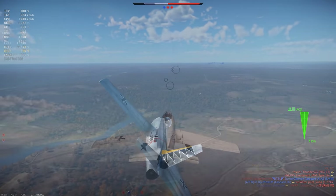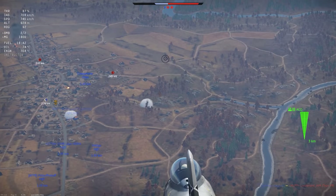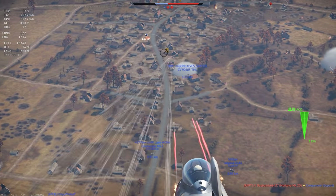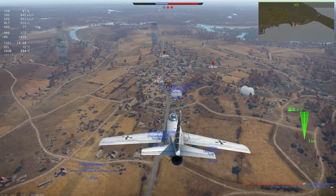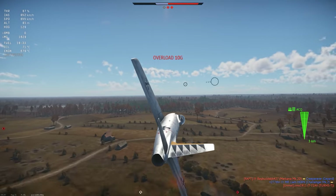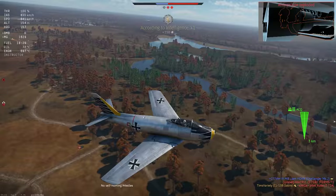Visually, the CL-13 looks just like a Sabre — because it is. It's a generally good-looking plane with very clean lines, but this one doesn't get any custom skins. The only paint job you get is a variant on the JG-71 unit pattern, which isn't bad-looking, but it's the only one you get.